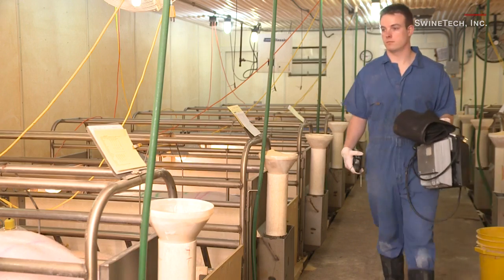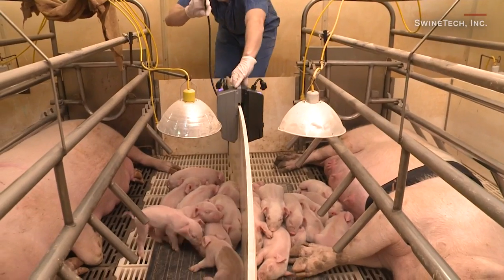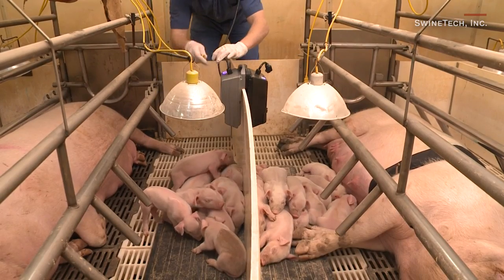My name is Matthew Roda. I'm the founder and CEO of a company called Swine Tech. The system is a dual-sided monitor that will be slid over the dividing panels between two pens or two litters of piglets.